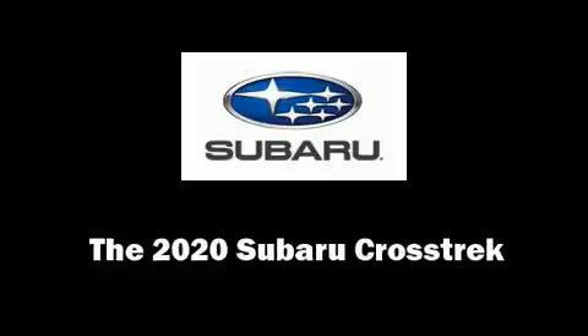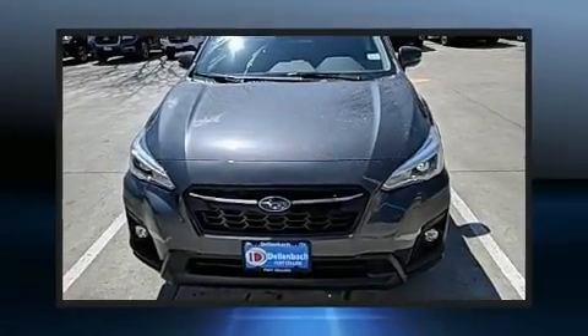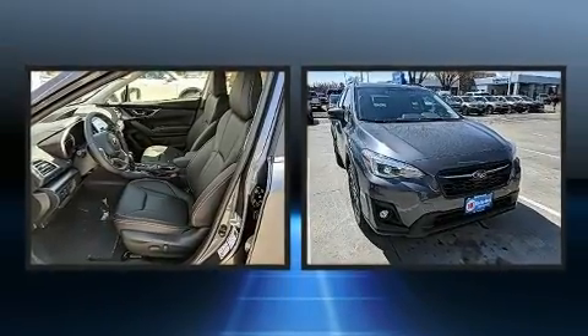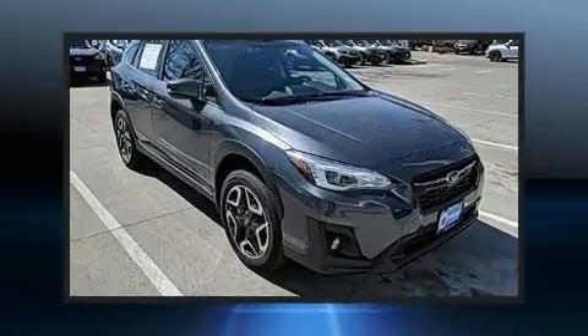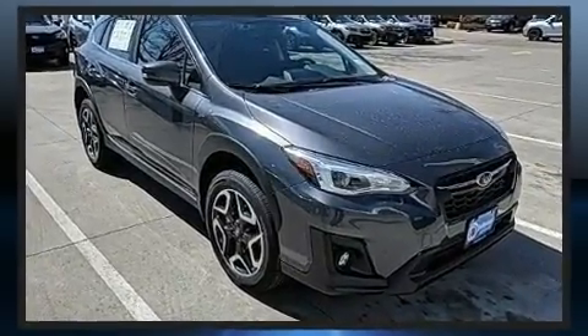Treat yourself to a test drive in the 2020 Subaru XV Crosstrek. Under the hood you'll find a four-cylinder engine with more than 150 horsepower, and for added security, dynamic stability control supplements the drivetrain.